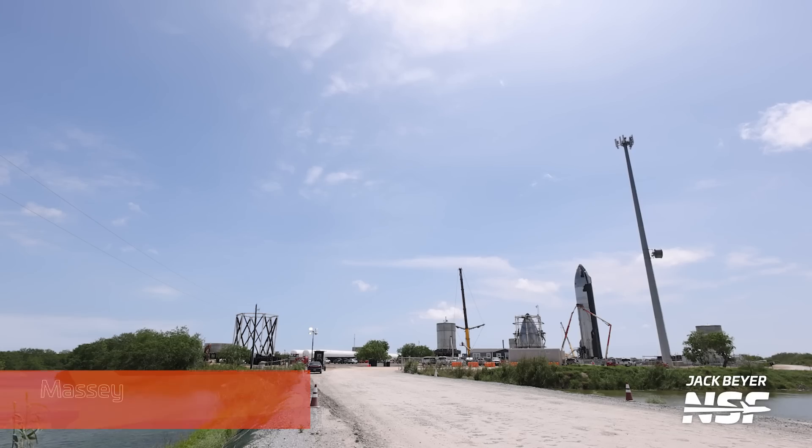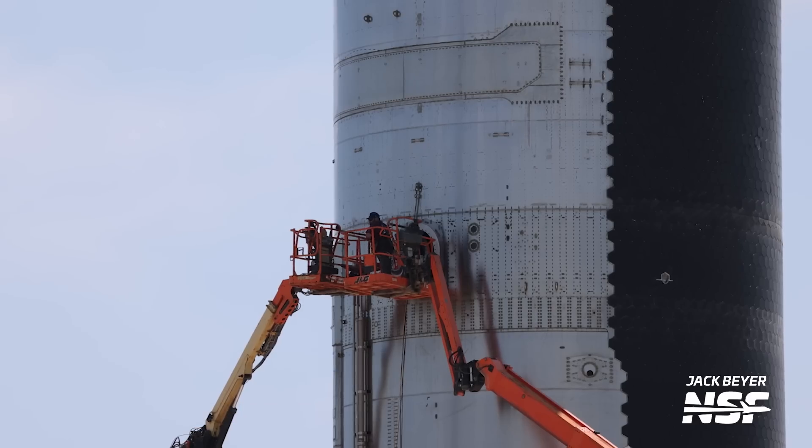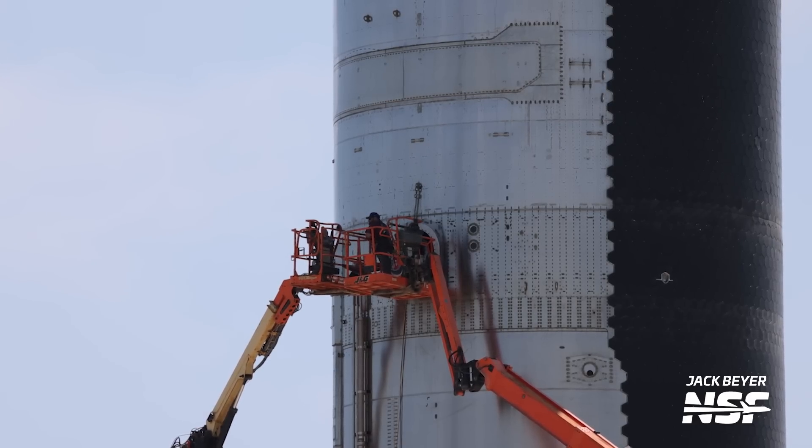Let's move over to Massey's test site, where crews appear to have been working on Ship 25's payload section. With the potential that Starship's second flight will use Ship 26, it's now in question if Ship 25 will be used for anything beyond testing — so it's interesting to see SpaceX continuing to work on it. What do you think the fate of Ship 25 will be? Maybe it'll be a test article, maybe they'll scavenge it for parts, or maybe, just maybe, it will get to fly. We'll have to wait and see.